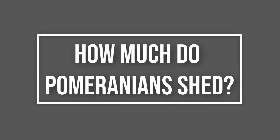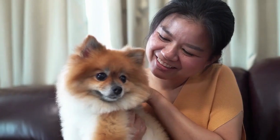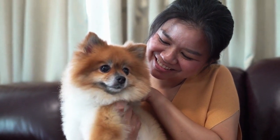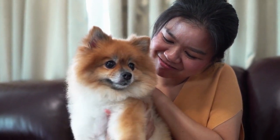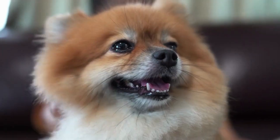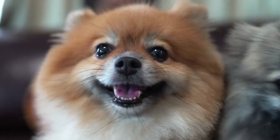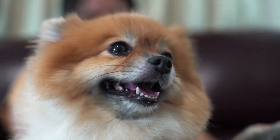How much do Pomeranians shed? Do Pomeranians shed more than other dogs? Yes, these little dogs shed more than single-coated breeds because they have two layers of fur. As moderate to heavy shedders, you can expect to see dog hair on your clothing after you've held your Pom, and you'll probably notice it on your furniture and carpets, too.